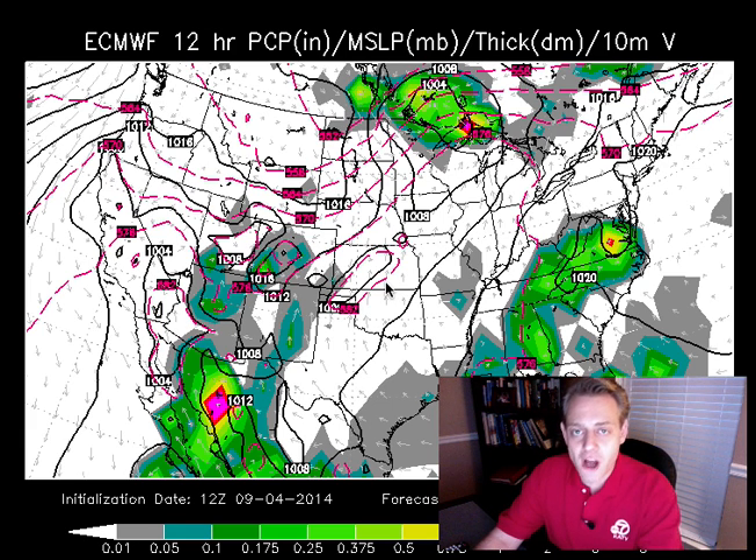Hello everybody, and welcome to the Arkansas Weather Blog. We are your ticket to big weather events, and it is Thursday, September the 4th.